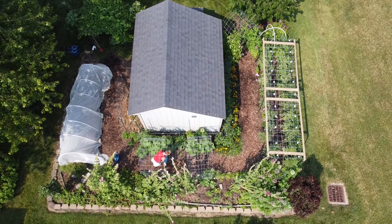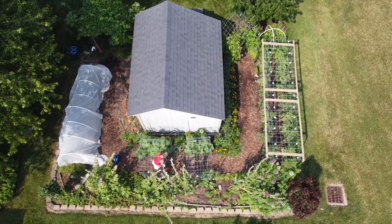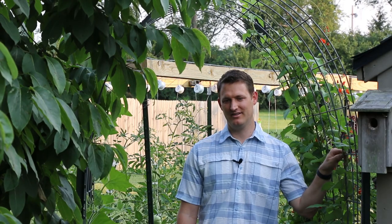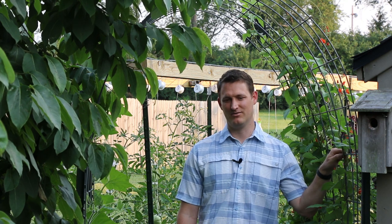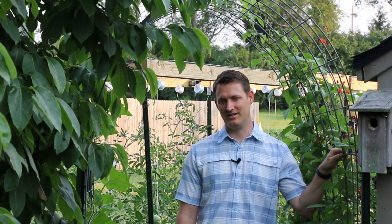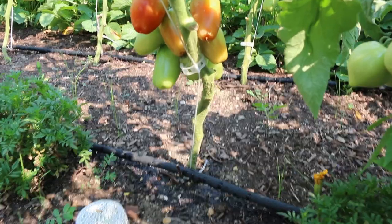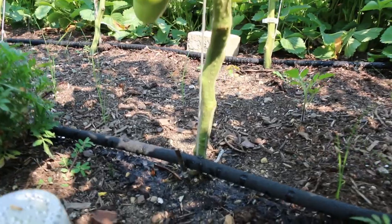I do think watering in the morning is the best, but one takeaway from this video is it's really not that bad to water in the middle of the day or at night. You should know the science and why morning is probably the preferred time, but if your plants need water, you should water them — definitely don't wait until the next morning. If your plants are thirsty in the middle of the day or at night, just go ahead and water them. It'll be fine. Know the science, don't listen to all those gardening myths out there. Happy gardening everyone!